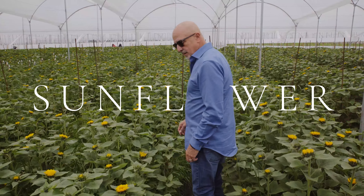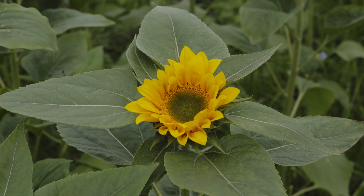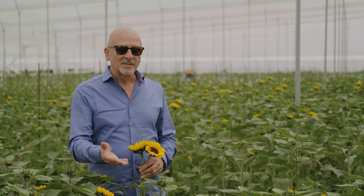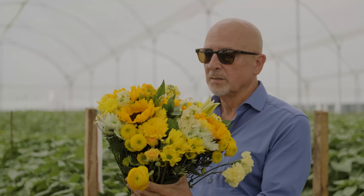The botanical name for the sunflower as we know it is Helianthus, and it gets its name from heliotropism, which means that every flower is literally facing the sun in the field. As the day goes on, the sunflowers turn their heads to always face the sun.